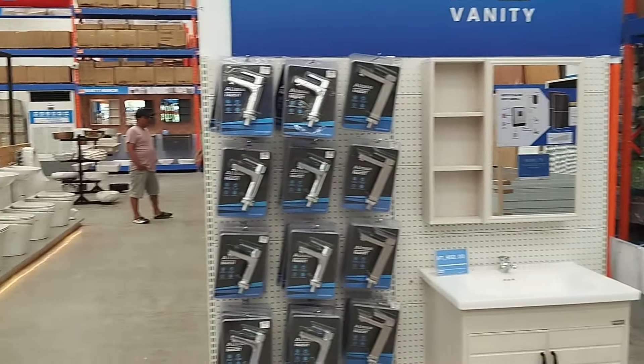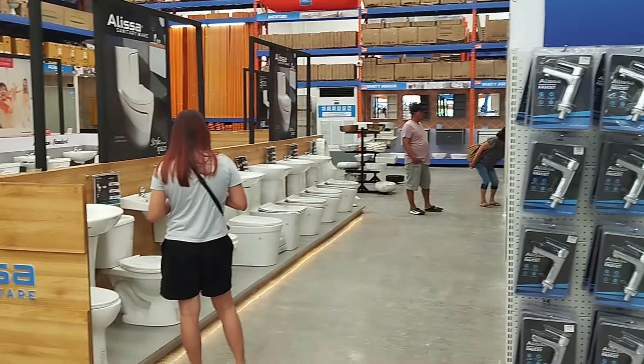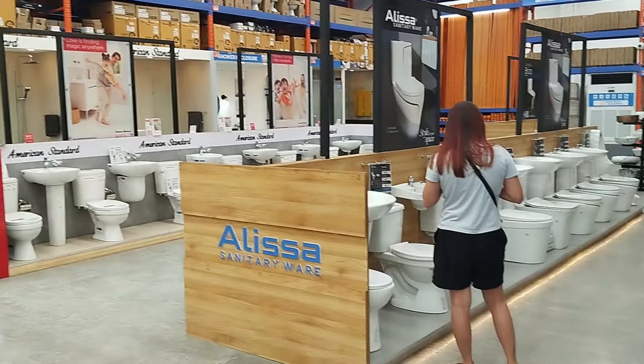Before we dive in, it's important to note that our house was built on Bohol Island, and prices here can be slightly higher than in other parts of the Philippines, so keep that in mind as I go through the list.